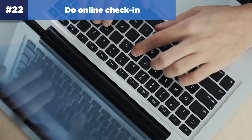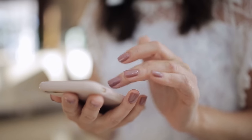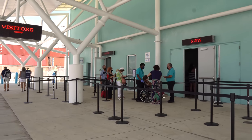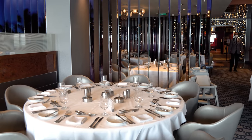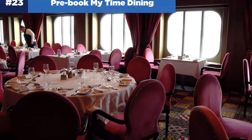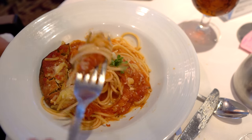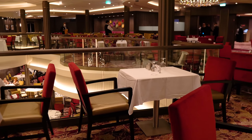Number twenty-two: do everything the online check-in needs before your cruise. If you enter all the information, take the selfie, and add a credit card to your account, you will fly through the cruise terminal during check-in. Waste your time at home doing that instead of at the cruise terminal — fill out all the information via the Royal Caribbean app. Number twenty-three: pre-book My Time Dining reservations. If you have My Time Dining, book a time in advance so you wait less, because people with reservations get priority for a table. You can do so via the cruise planner website or once on board, but ideally before the cruise.